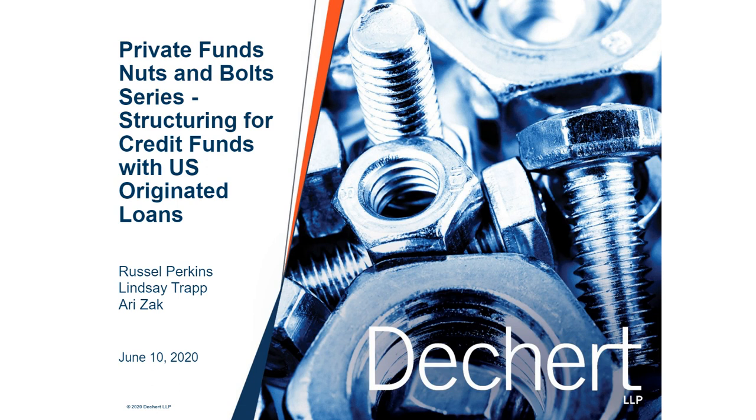Today's topic is Structuring for Credit Funds with U.S. Originated Loans. That's not our tidiest or cleverest title ever, but we did want to be clear about what we're discussing today, and it certainly has generated a lot of interest, so great to have you all here.